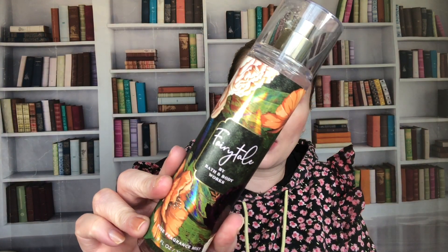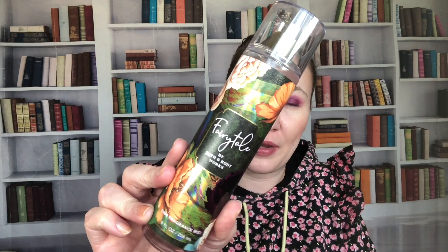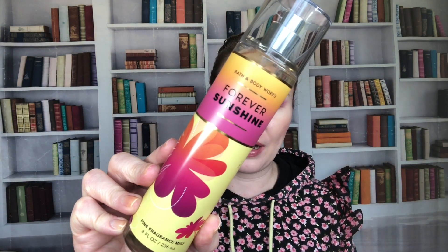Fairy Tale is from 2021. The notes are pomegranate nectar, fresh orange blossom, vanilla bean, and warm amber. I love the packaging — it reminds me of Alice in Wonderland, which is why I was so taken with it. I don't really like it on my body, so it's one I probably shouldn't have, but I'm not going to let it go because I love the packaging.